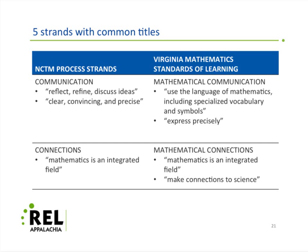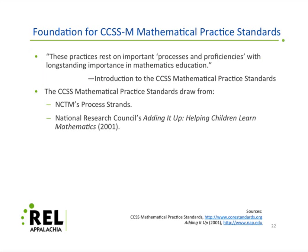Communication — to be clear, convincing, and precise — is certainly a theme that appears in the Common Core. You've got expressing things precisely in the Virginia standards, especially the use of vocabulary. And connections: here's a special case for Virginia where they make explicit the concern of making connections to science, which you don't find in the NCTM standards as written.